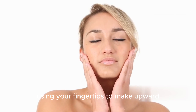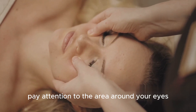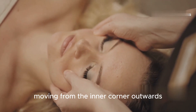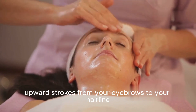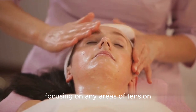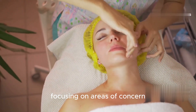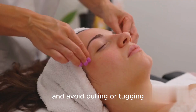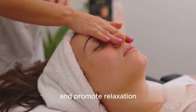Use your fingertips to make small circular motions along your jawline, moving from your chin towards your ears. Next, focus on your cheeks, using your fingertips to make upward and outward circles. Pay attention to the area around your eyes, using your ring fingers to gently tap along your orbital bone, moving from the inner corner outwards. Finally, use your fingertips to make gentle upward strokes from your eyebrows to your hairline, focusing on any areas of tension. Repeat each movement for 30 seconds to a minute, focusing on areas of concern. Remember to be gentle with your skin and avoid pulling or tugging — the key is to use light pressure and fluid movements to stimulate circulation and promote relaxation.